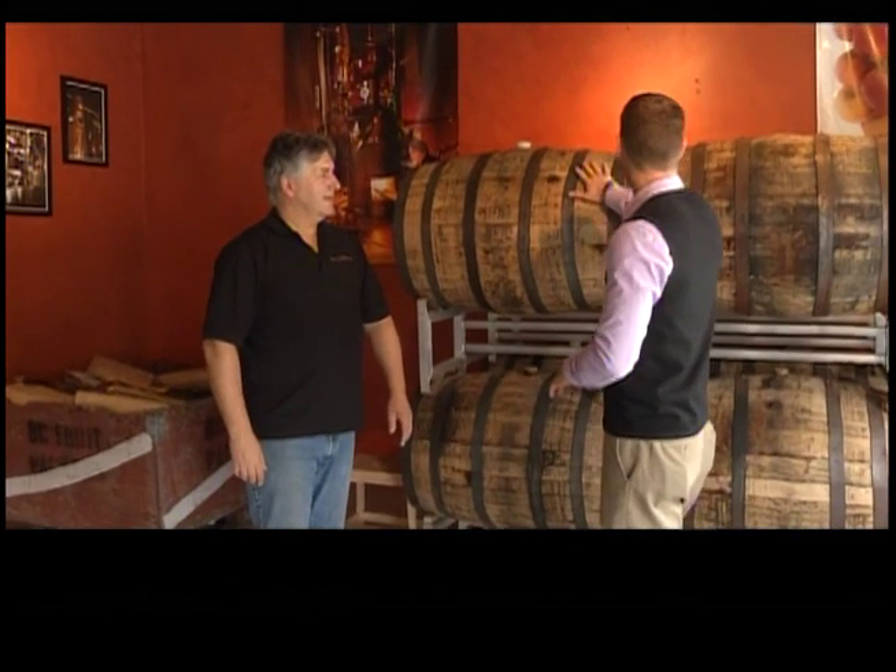We are back at Okanagan Spirits and Pete, we're standing in front of some barrels here. These are going to be — well, this one's going to be sitting here for probably another two or three years. Tell us about the process of these.